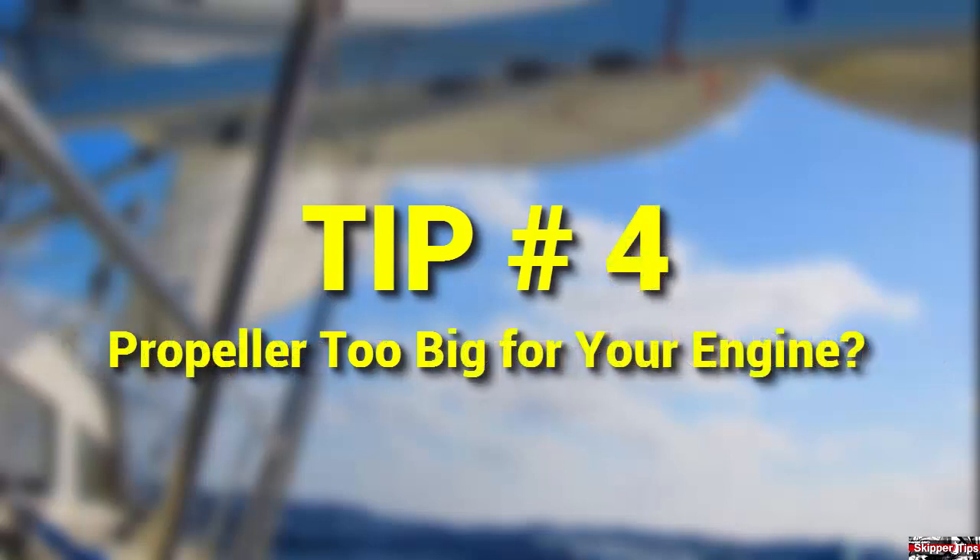Choose the right size boat propeller for your engine. Be sure that you match the propeller to your engine under normal operating conditions. Avoid the temptation to fit the biggest propeller possible. Heavy passenger and sailing gear loads make your engine work harder than it should.